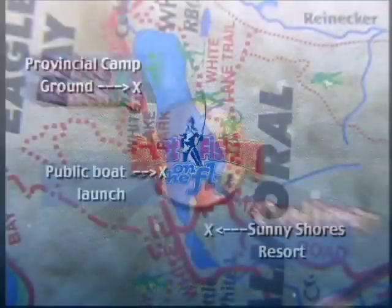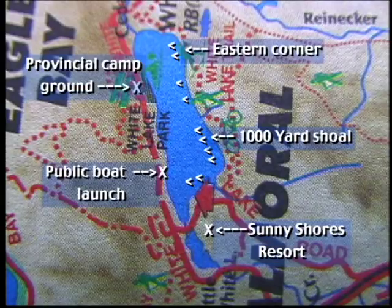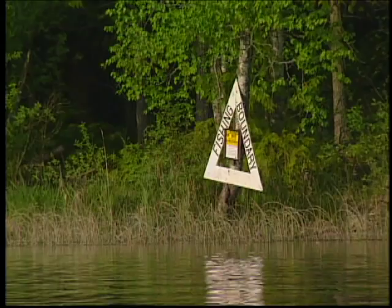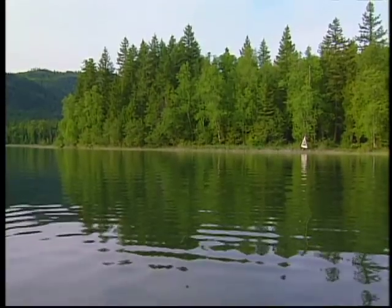What makes White Lake special are the shoals. Down the east side of the lake is the 1,000 yard shoal. But we found our best fishing in the eastern corner of the lake and then at night on the shoal at the west end. There's a no-fishing zone in the northeastern corner that is signed — make sure you check the regulations before starting to fish.